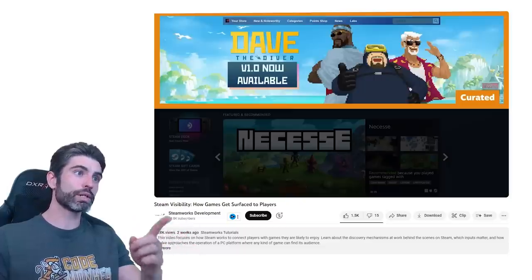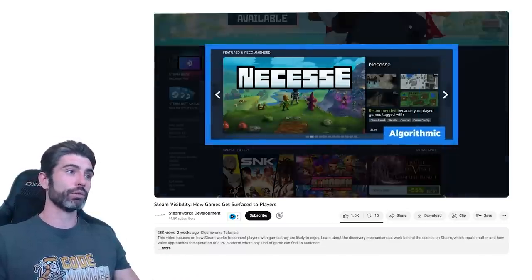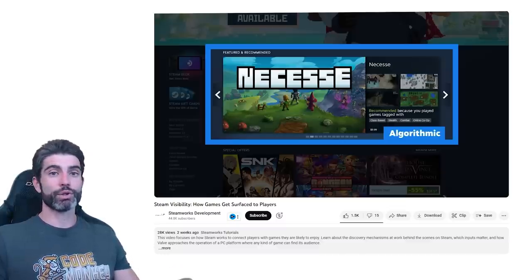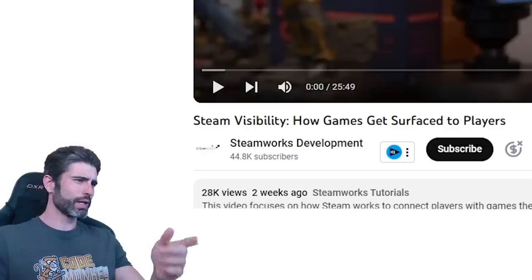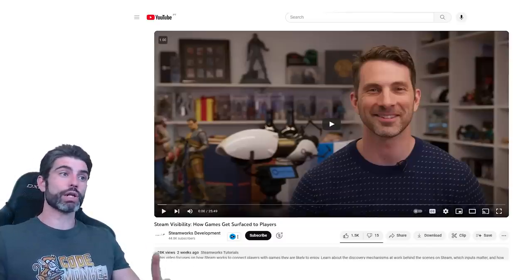It covers what parts are algorithmic and what parts are manually curated, so this is all extremely excellent info. If you want to find success as an indie dev yourself, then knowing about Steam and how it works is absolutely essential. This is really the kind of video that every single developer should watch. It's kind of odd how it actually has so few views. The whole video is really great, so I highly encourage you to watch it after this one.